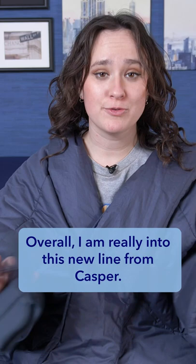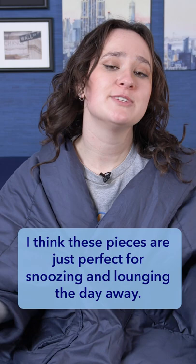Overall, I am really into this new line from Casper. I think these pieces are just perfect for snoozing and lounging the day away. But if you want to learn more about these products, just head over to sleepopolis.com, where you can find my full-length, in-depth written review on them, as well as a lot more reviews and sleep content.